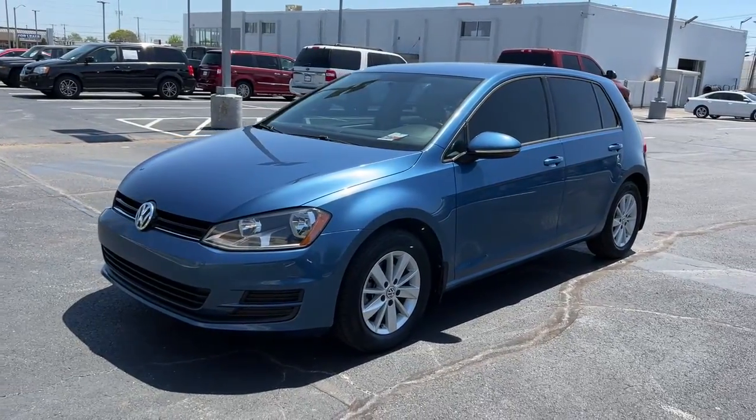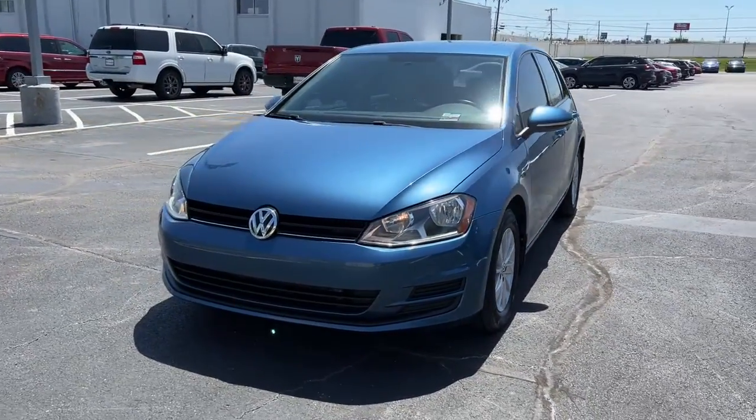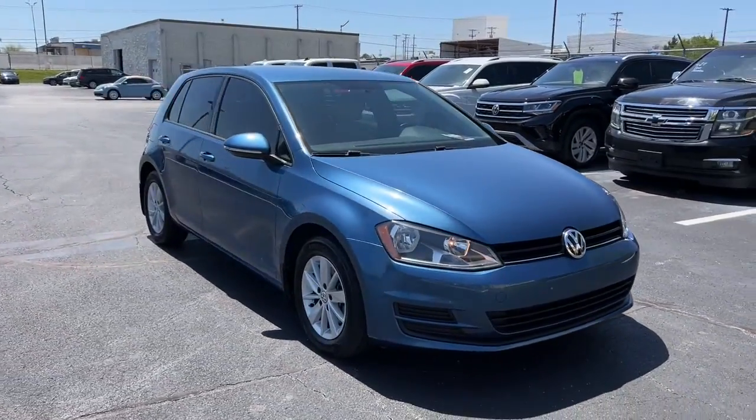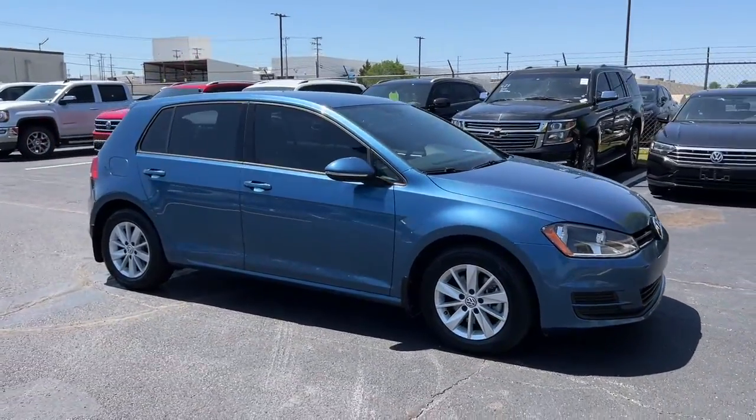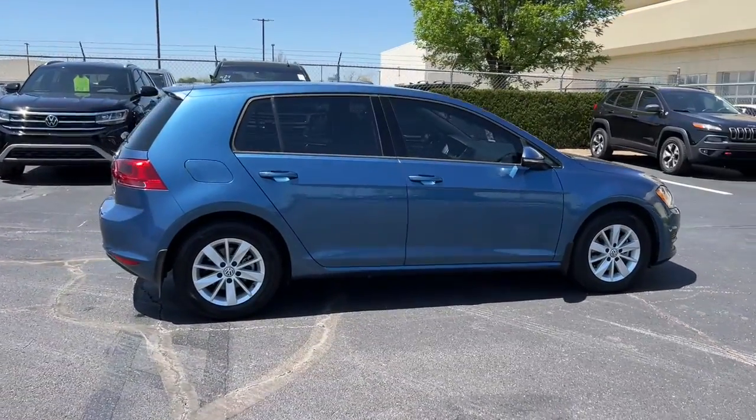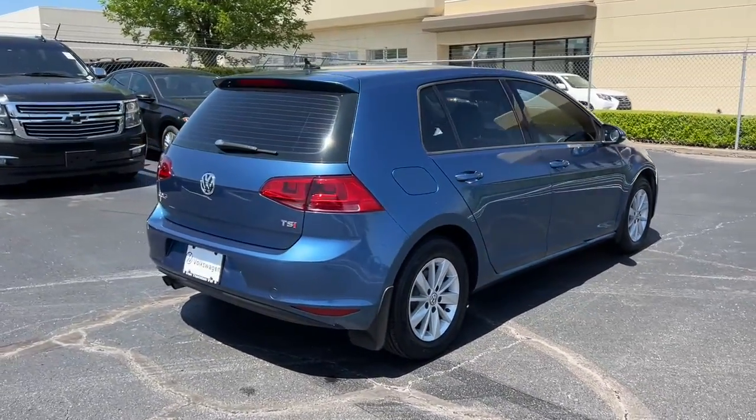You'll have love at first sight with the 2017 Volkswagen Golf. With less than 60,000 miles on the odometer, this vehicle provides excellent value. Come along for a tour of this Volkswagen Golf, the handy fuel-efficient hatchback with clean lines and an athletic feel.